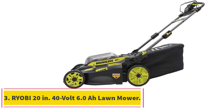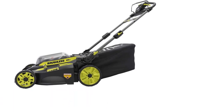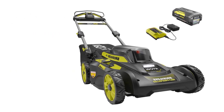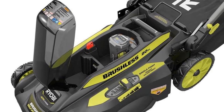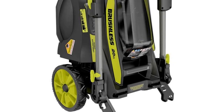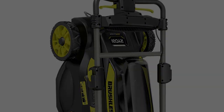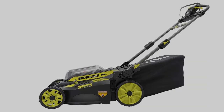Number 3, the Ryobi 20-inch 40-volt 6.0 Ah lawn mower. This electric lawn mower from Ryobi features a self-propelled design that makes it easy for homeowners to navigate larger yards and hilly terrain. For added convenience, the self-propulsion can be adjusted to match the user's pace. It has a 20-inch deck with seven cutting heights, ranging from 1.5 inches to 4 inches, allowing you to cut most turf with ease. Other convenient features include LED headlights for nighttime mowing and collapsible telescoping handles for compact storage.